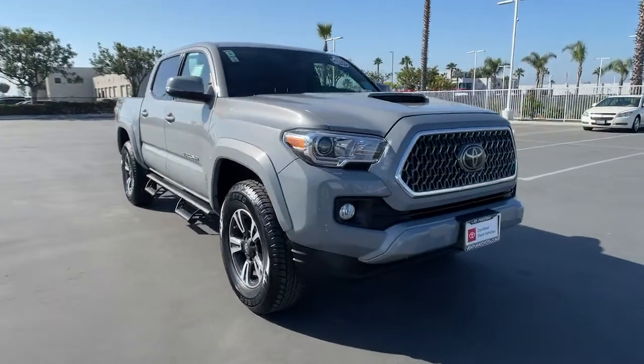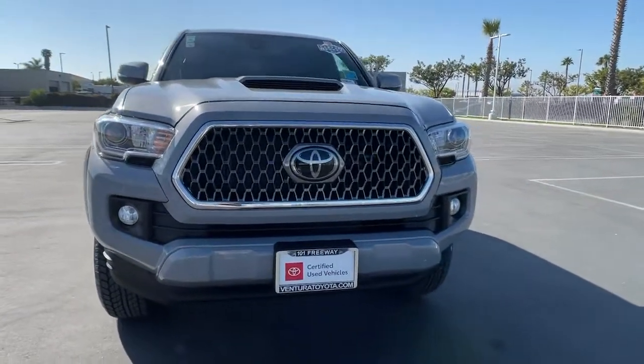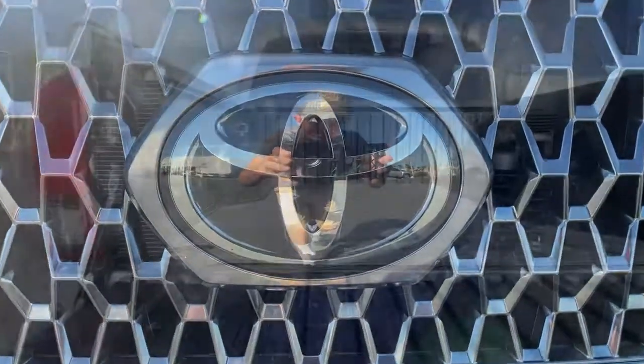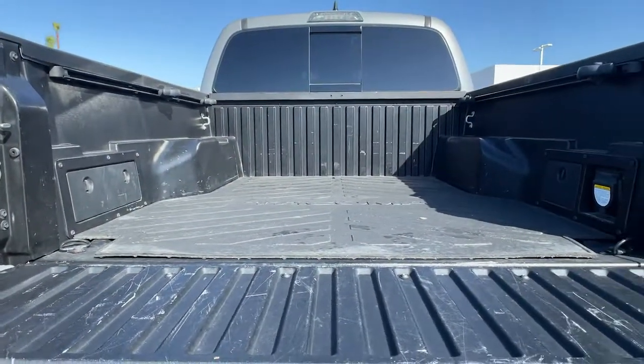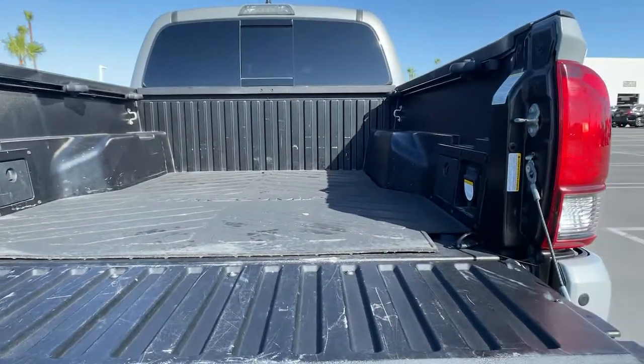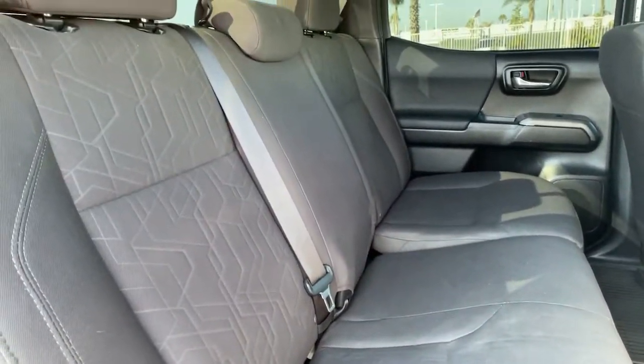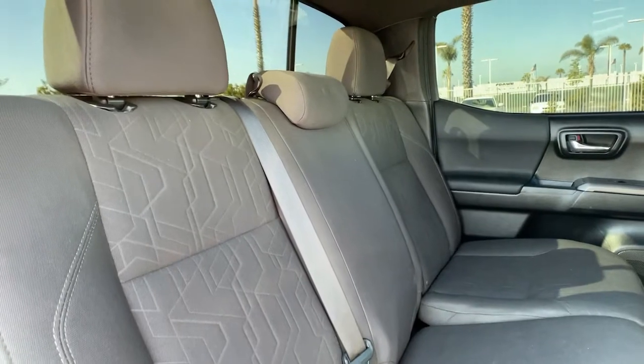The following are some of this vehicle's highlighted options: keyless entry, satellite radio, backup camera, keyless start, iPod and MP3 input, V6 cylinder engine, fog lamps, adaptive cruise control, front tow hooks, and electronic stability control.